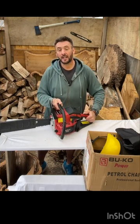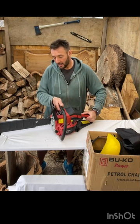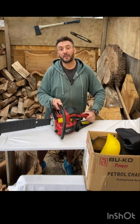On the next video I'm going to take it out into the woods and cut some trees. If you like this video please hit like and subscribe. Thanks guys!